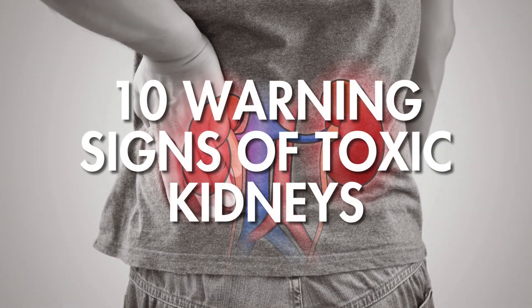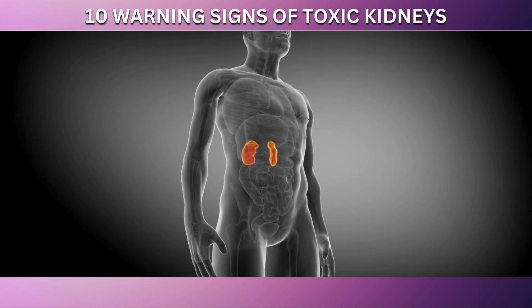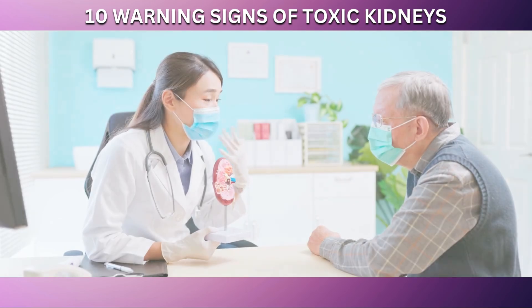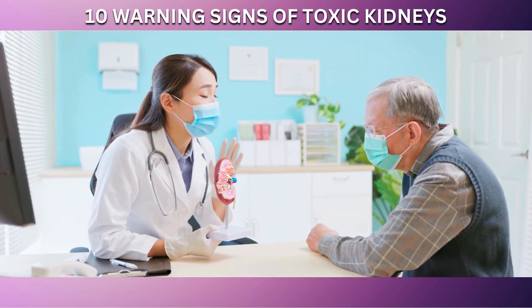Welcome to our video on the 10 warning signs of toxic kidneys. The kidneys are crucial organs in our body, responsible for filtering waste and toxins from our blood. Understanding and recognizing the signs of kidney distress is essential for maintaining good health.